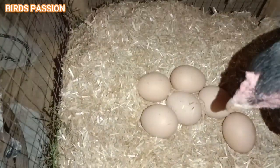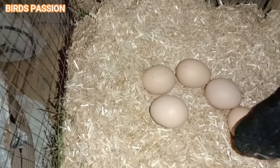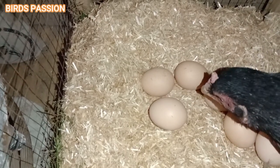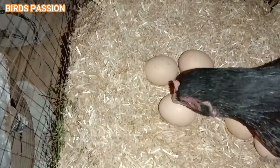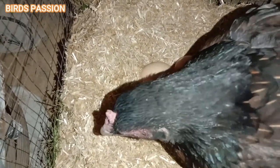Duration of broodiness: some hens can remain broody for extended periods, which can affect their overall health. If needed, you can break their broodiness by isolating them in a separate, well-ventilated area with food and water but no nesting material for a few days.